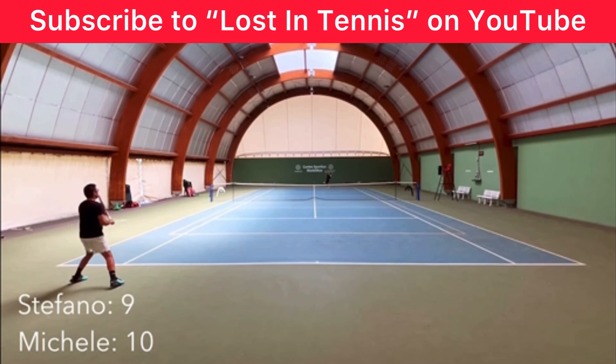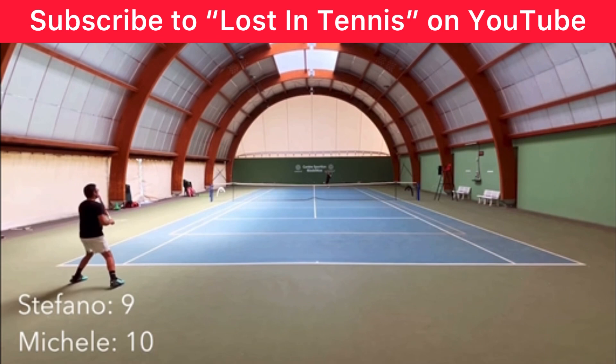This video is courtesy of Lost in Tennis on YouTube. Make sure you subscribe to his awesome channel. I've put his link in the description below.